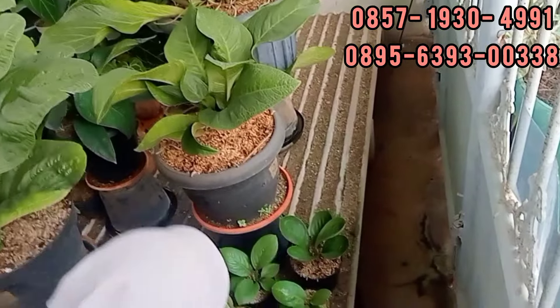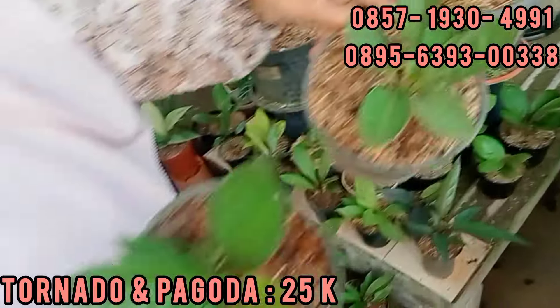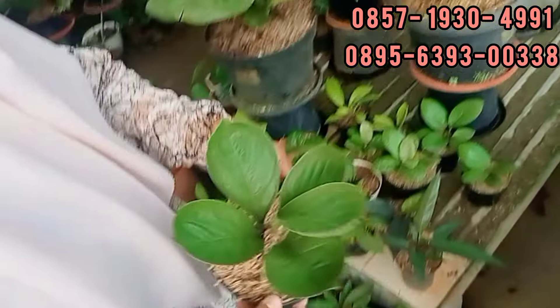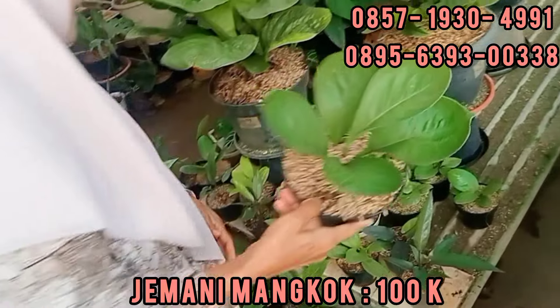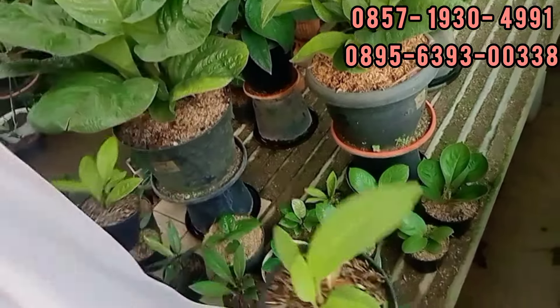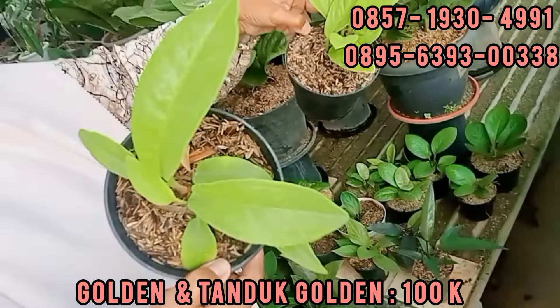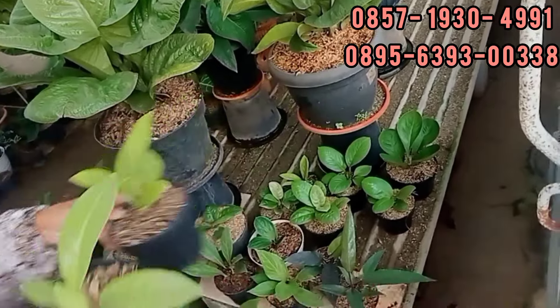Terus ini yang Rp25.000 nih. Tornado. Tornado. Sama ini Pak Goda Rp25.000. Pak Goda Rp25.000, Tornado Rp25.000. Ekonomis. Terus ini, apa ya namanya? Super Bowl. Rp100.000. Super Bowl Rp100.000 ya? Iya. Terus yang ini yang Tanduk Golden. Ada Tanduk Golden teman-teman. Ini yang kecilnya Rp100.000. Ditahan dulu, biar di screenshot-nya enak. Rp100.000. Yang ini juga sama Golden, Rp100.000 juga. Oke, Rp100.000-an ya.